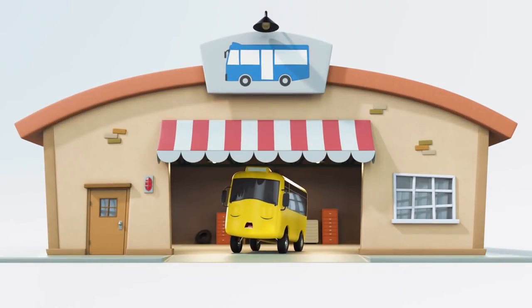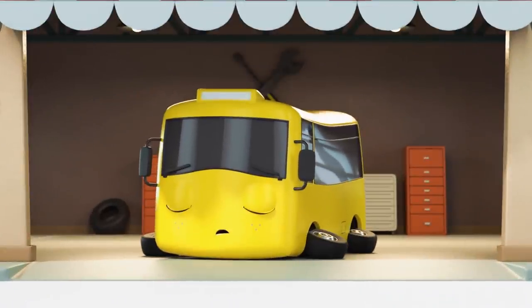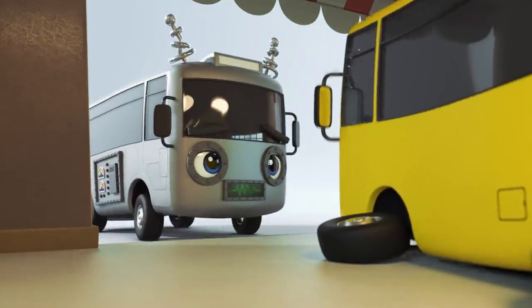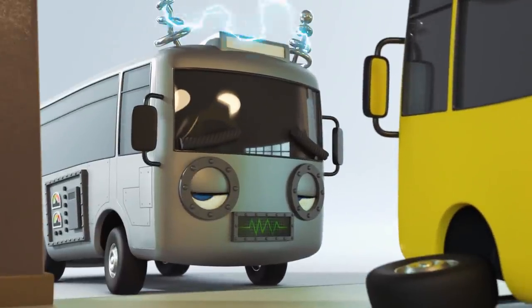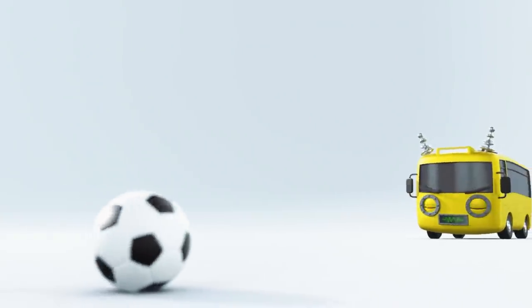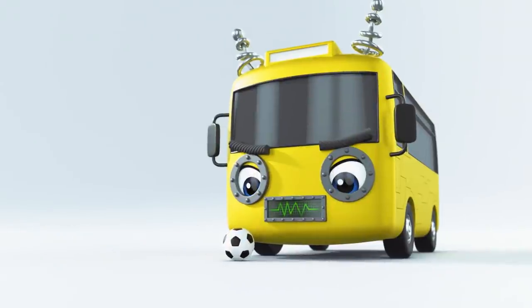It's nap time in Buster's garage — have a nice sleep, Buster! But who's this? It's a robot bus — oh no, he's come to cause mischief! He's made himself look like Buster! Oh hey Scout — she's practicing her ball skills for the football match. Here comes Robot Bus — I think Scout thinks it's Buster, not a robot bus!